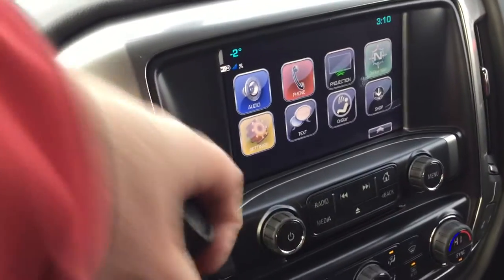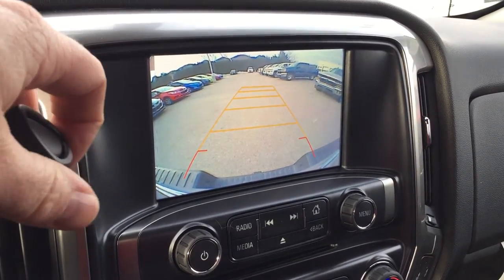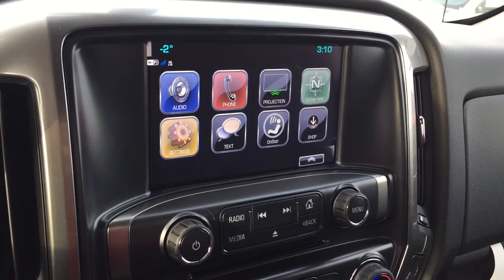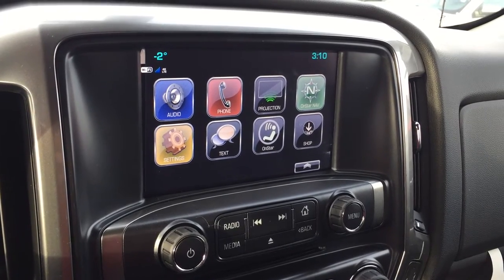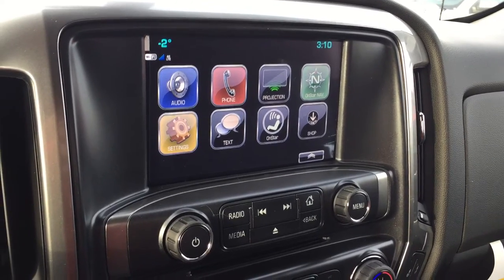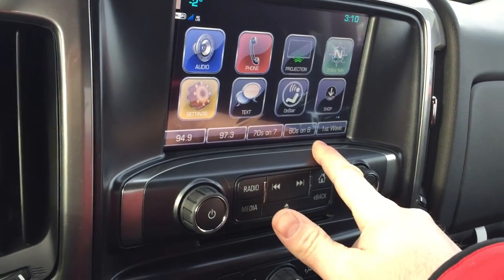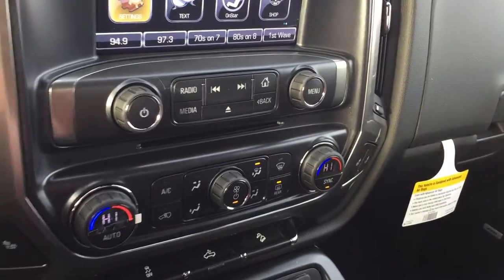Signal light and wiper operation. Tow haul mode. Put the vehicle in reverse — look at this 8-inch color touchscreen that turns into a rear-view color camera view, so you can see what's behind you while backing up or attaching a trailer. On the screen you have the time, temperature, audio, phone, and projection. Apple CarPlay is compatible here. OnStar navigation settings, texting, and OnStar. Memory presets for your favorite stations, and of course you have satellite radio as well.